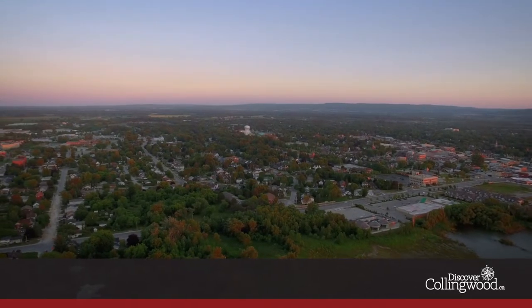Main Street and beyond is getting a bit of a makeover. But don't worry, the same old charm, treasured heritage, quaint shops and independent businesses will still be here. They'll just be easier to find as you navigate the downtown core.